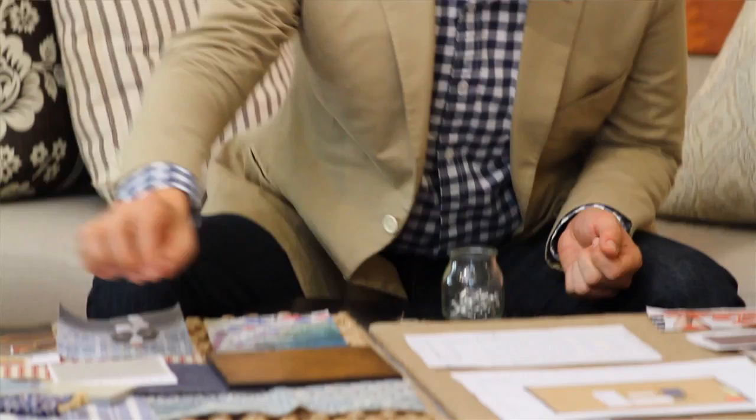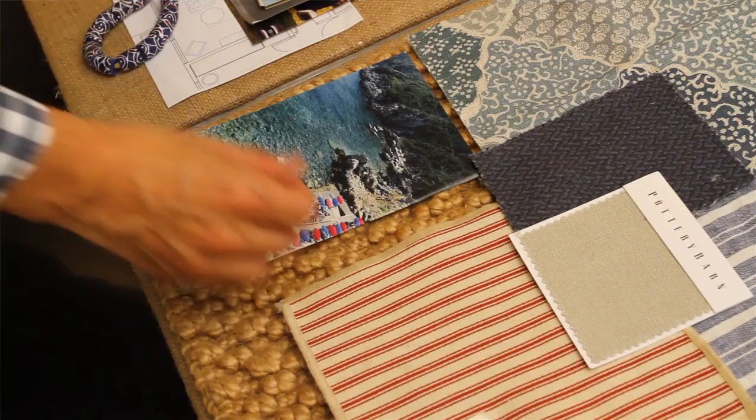I'm Nathan Turner, here in my store in Los Angeles, and I wanted to talk about mood boards. When I'm approaching a room, I will oftentimes start with a color, a piece of tile, or even just an image of something that I saw on a trip, and I like to lay it out and put it on a board.